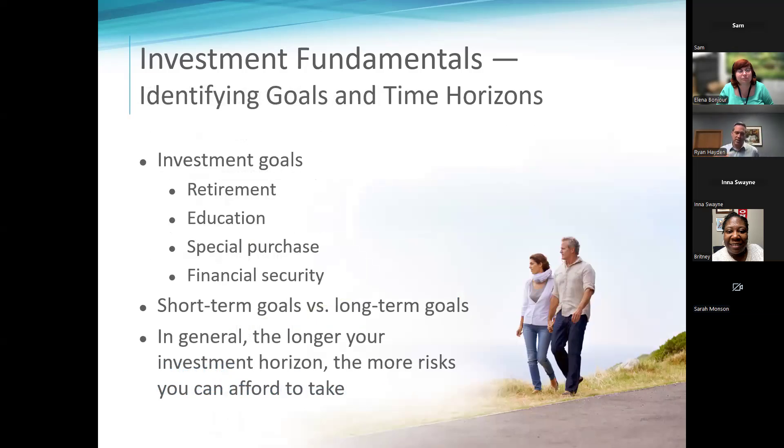This gets us into choosing investments — your goal for your investment matters. People save money for retirement, to send kids through college, or to send themselves back to school. And then you have special things: buying a car, a house, a boat. Those types of goals will modify the investments you choose.